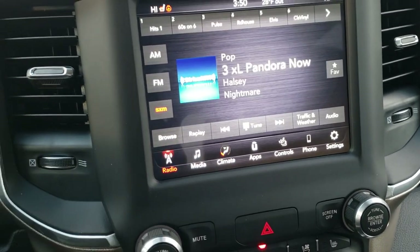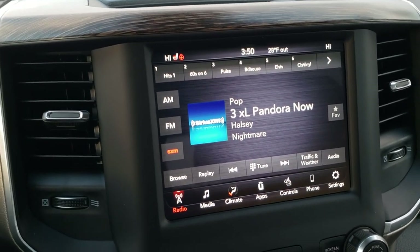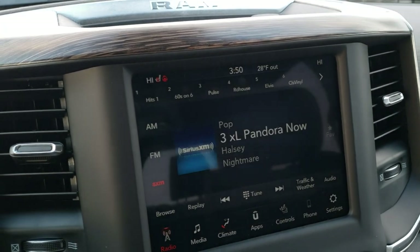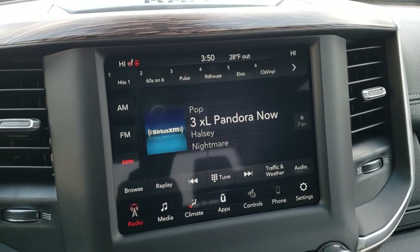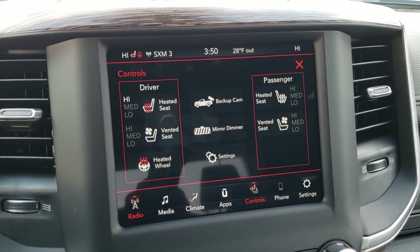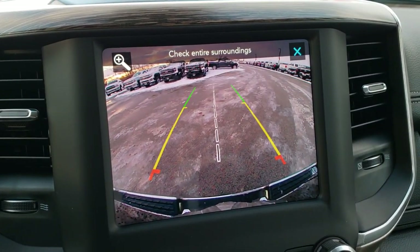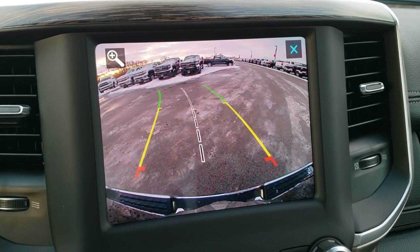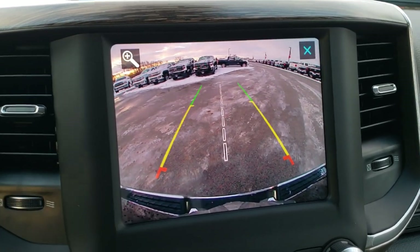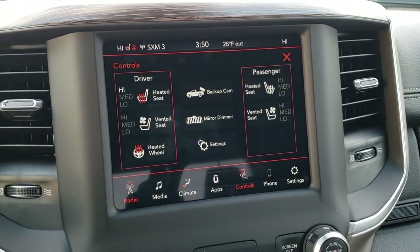The radio gives you AM, FM, and Sirius XM capabilities. This is also where you can control your heated and cooled seats as well as your heated steering wheel. You can also check out your HD backup camera here — those are dynamic grid lines, meaning they turn as you turn the steering wheel. You can check the backup camera without having to put it in reverse.